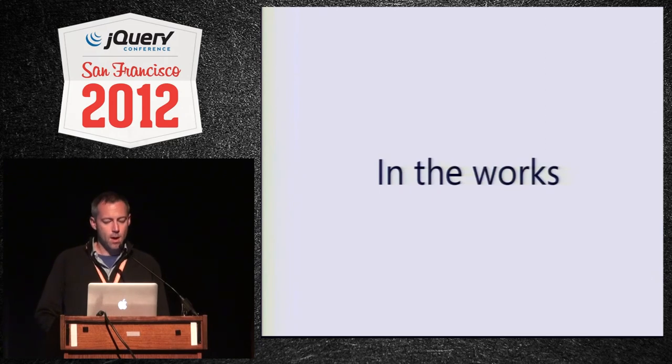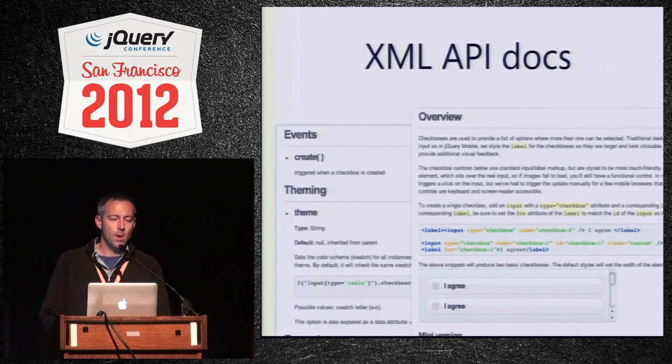We're writing new API docs in the XML format just like core and UI, so everything can be consumed in whatever way you want. You can build an app that consumes the docs. We're also going to use this to populate the more tutorial-style documentation that we have, pulling in data from the XML to populate it.